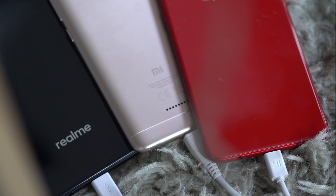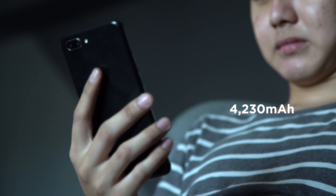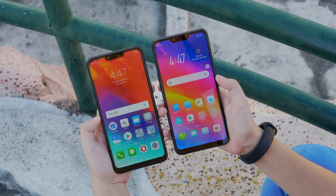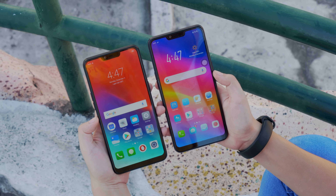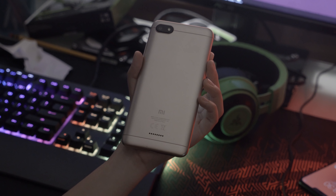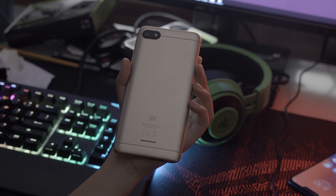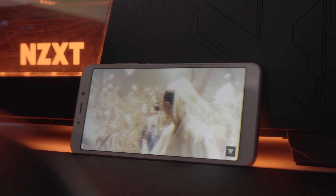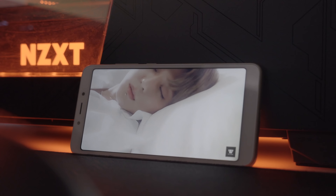Giving juice to the C1 and the A3s is a large 4,230mAh battery, and if you've read or watched the reviews of these two phones, they can last a day or two, or maybe even three. We haven't tested the Redmi 6A's battery yet, but at 3,000mAh, it's pretty obvious who wins in this section.